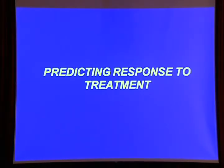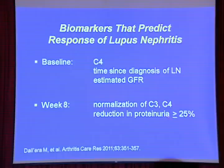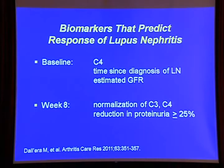How can we predict response to treatment? Since not everyone will do well on mycophenolate, how do we know when to switch? Biomarkers from the ALMS trial that predicted response at eight weeks include normalization of complement and a 25% reduction in proteinuria. If I started a patient on mycophenolate at 1,000 mg twice a day and they weren't improving by week eight, I would increase to 1,500 mg twice a day.